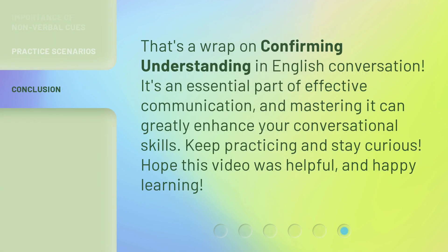That's a wrap on confirming understanding in English conversation. It's an essential part of effective communication, and mastering it can greatly enhance your conversational skills. Keep practicing and stay curious. Hope this video was helpful, and happy learning!